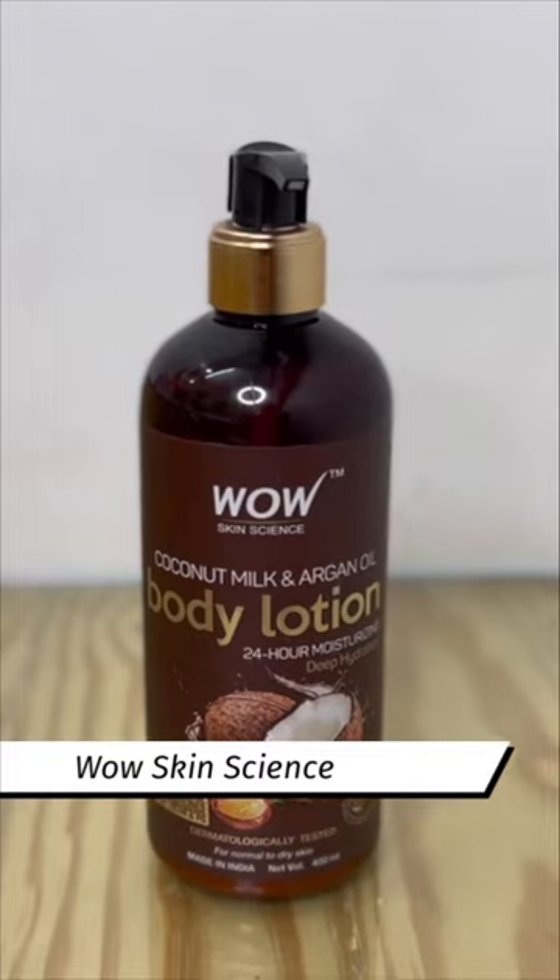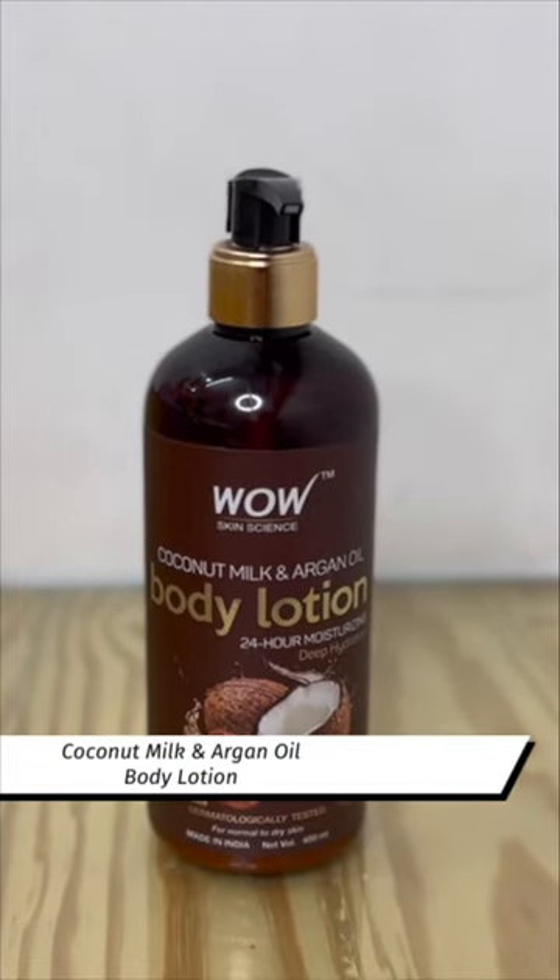In today's video, I'm going to share a body lotion review with you guys. This is the Wow Skin Science Coconut Milk and Argan Oil Body Lotion. Look at the bottle's size — the quantity is 400ml and the size is so big.